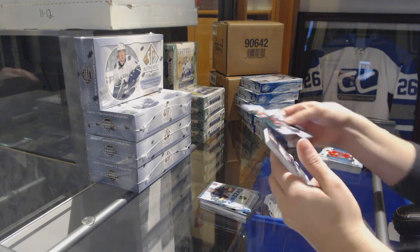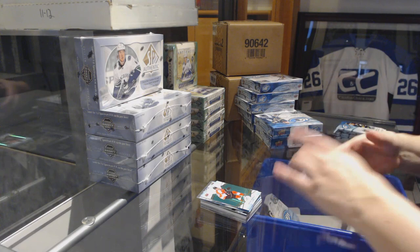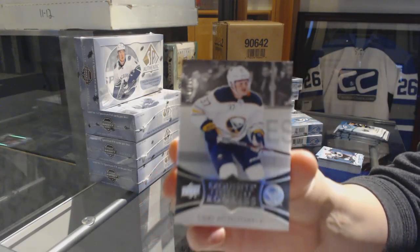Nolan Patrick, green for the Flyers. And number to 299, Exquisite rookie for the Buffalo Sabres, Casey Mittelstadt.